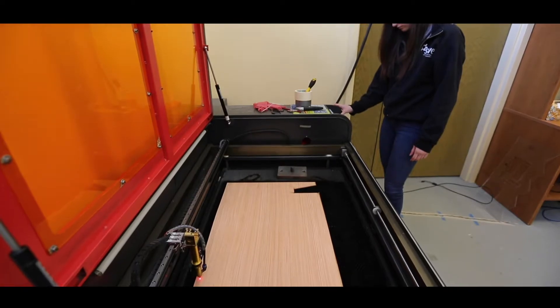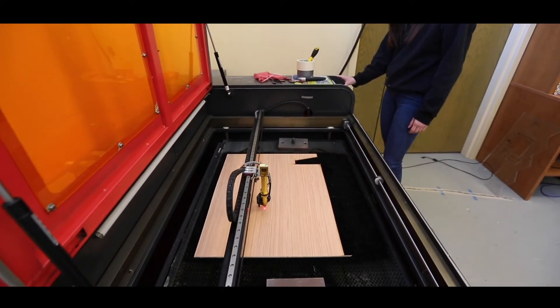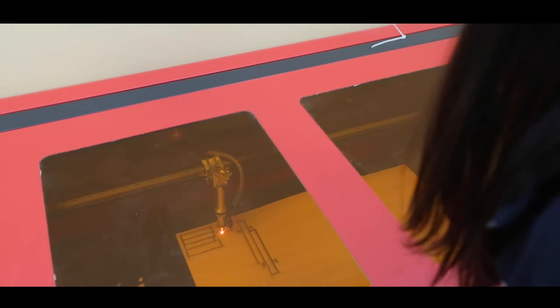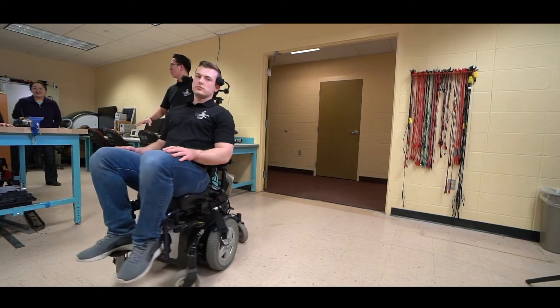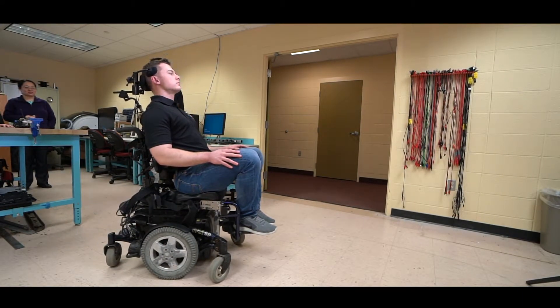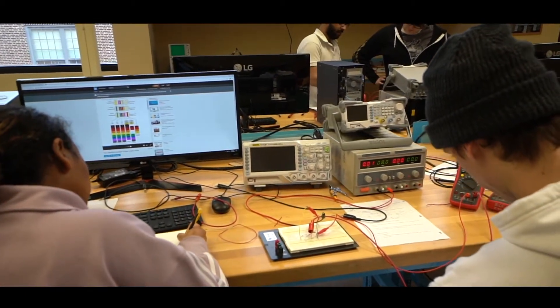Right now we are really going towards not only the mechanical part of the solutions, but also electronics and computer science. We have two different specific tracks in our program: one that is more towards biomechanics, and another new track that is towards bioelectrics.